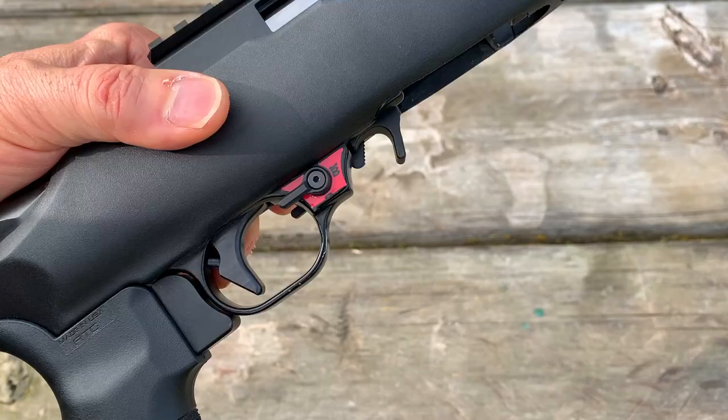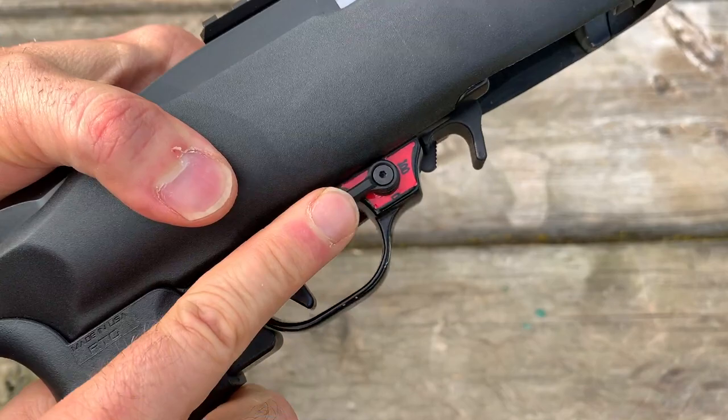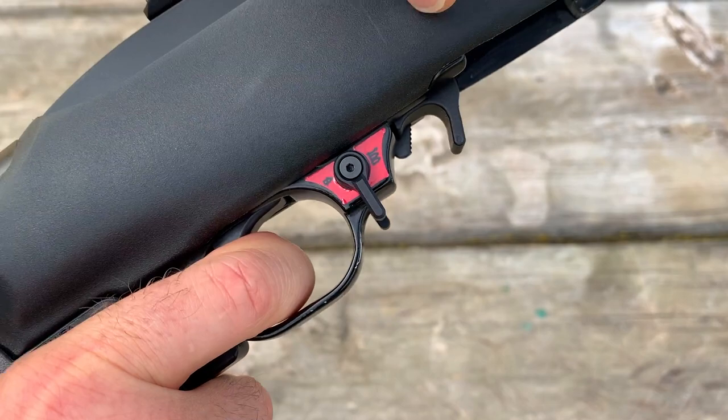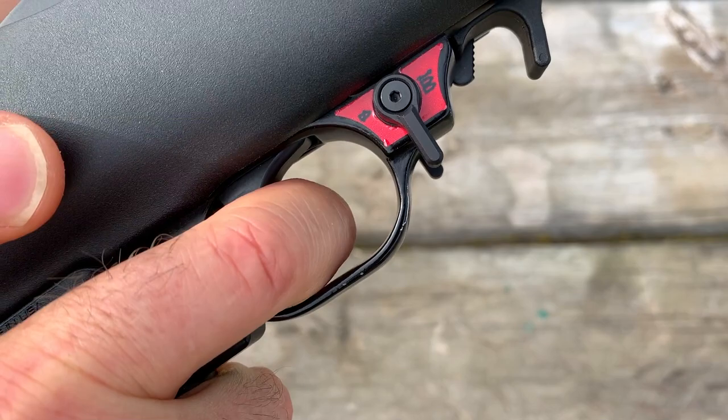So how it works is really simple. We've got the mag out, we make sure that it's empty. This is safety, pointing towards the grip. Then if we switch it here, this is regular mode or semi-auto. We pull — if we were doing accuracy, it resets. Pull it again. Typical semi-auto mode. Now this is the Binary mode.